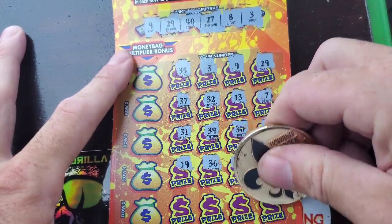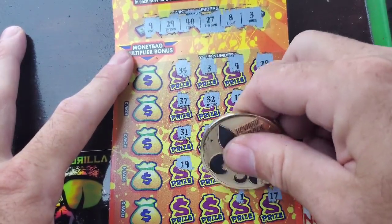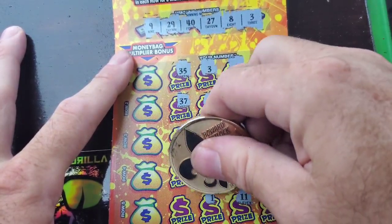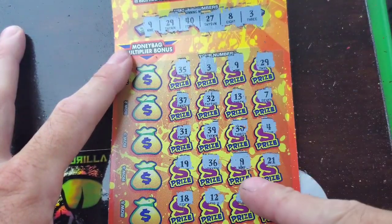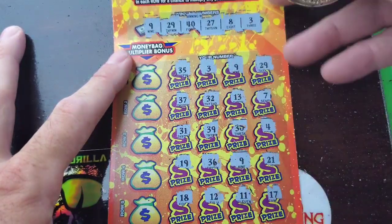21, 21, 17, 11, 12, and 18. All right, so we got four matches — one down here and three up here.